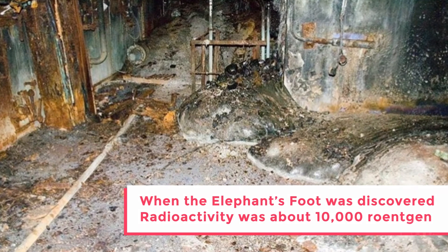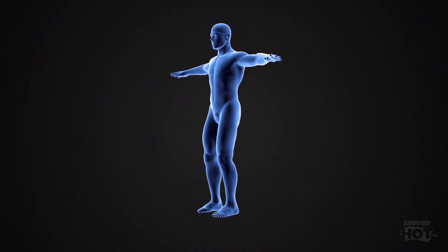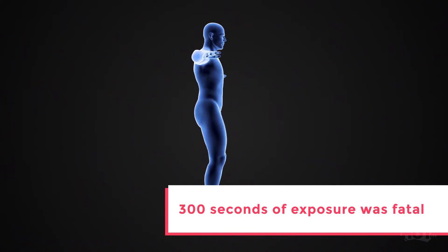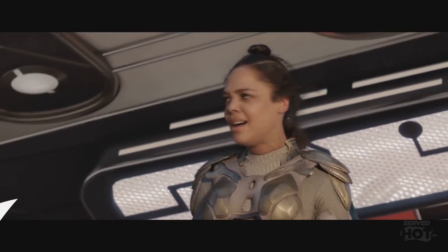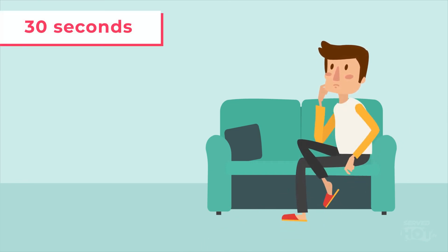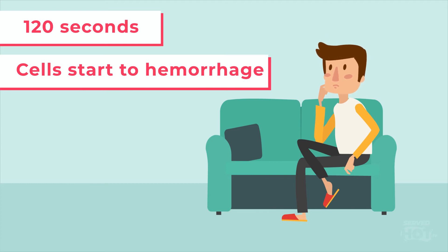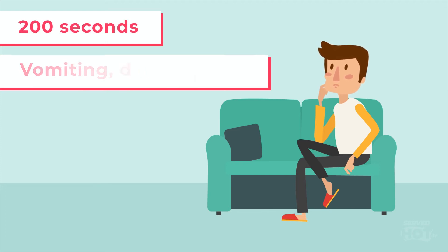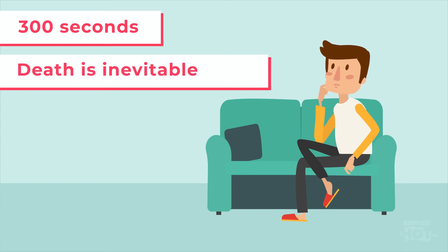When the elephant's foot was discovered, its radioactivity was about 10,000 roentgens. To a common person, it meant radiation from the mass was so high that 300 seconds of exposure would be enough to prove fatal. After 30 seconds of exposure, in a week you would experience dizziness and fatigue. 120 seconds of exposure, the cells in your body start to hemorrhage. Stay about 200 seconds and expect vomiting, diarrhea, and fever. Push to 300 seconds, and it would only be a matter of days before you'd die of radiation sickness. It's safe to say tourists aren't allowed anywhere near the elephant's foot.